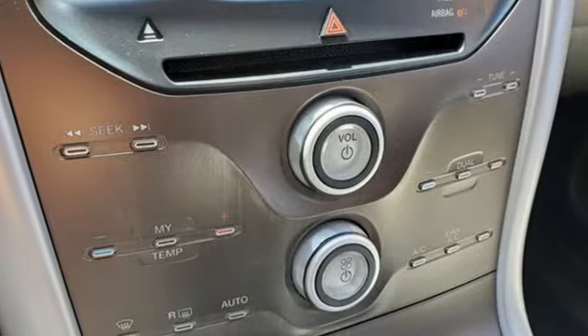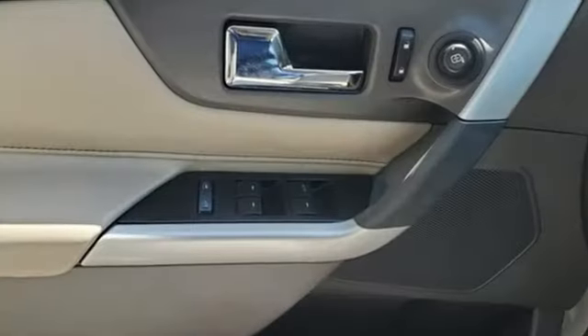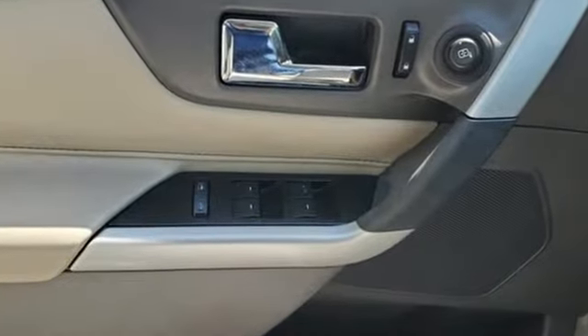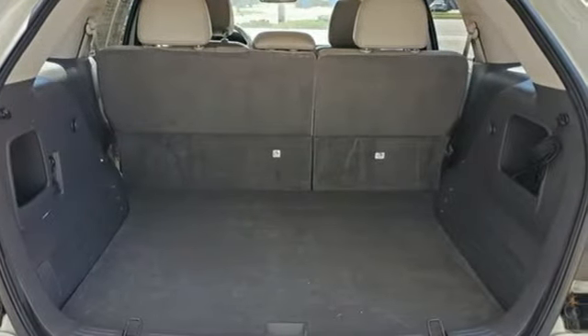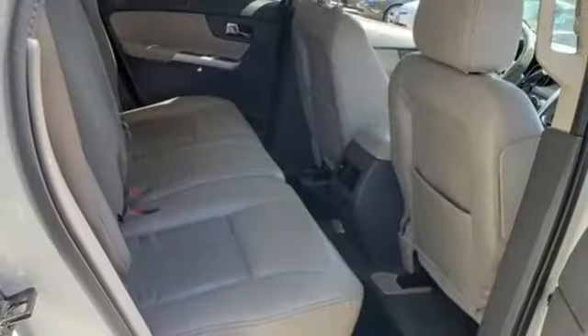V6 engine, dual zone climate control, AM-FM satellite radio, rear parking sensors, manual tilting steering column, wireless phone connectivity, external memory control,